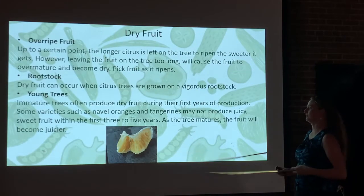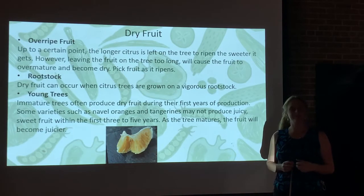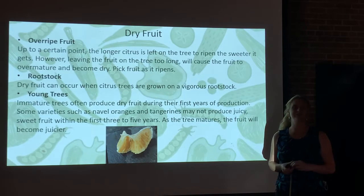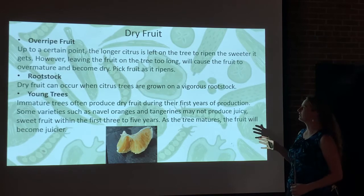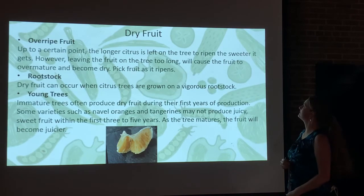Here's a really good picture of what dry fruit can look like. There's nothing worse than peeling an orange or satsuma that you grew yourself, going to take a bite, and it's so dry, juiceless, and inedible. Dry fruit can be one cause of this. Up to a certain point, the longer the citrus is left on the trees, the more likely they are to dry out like this.